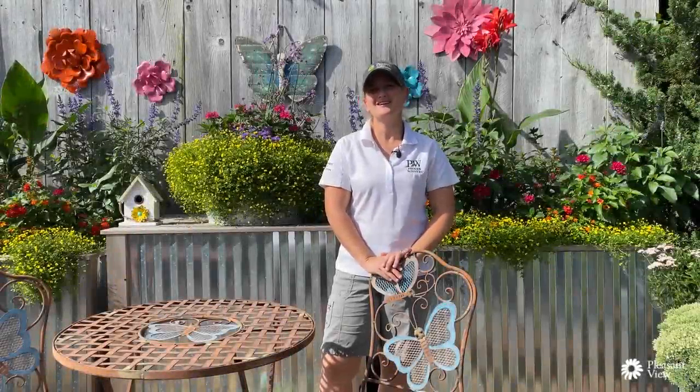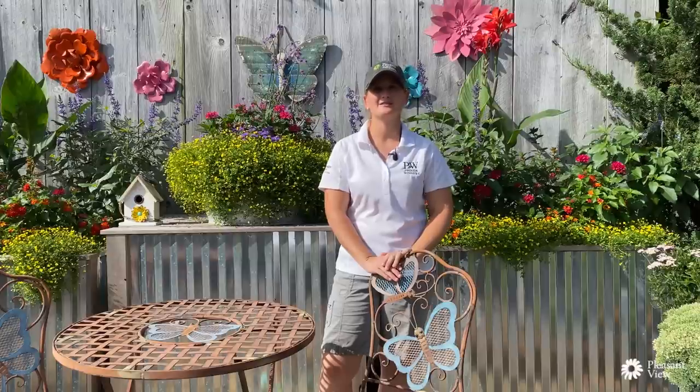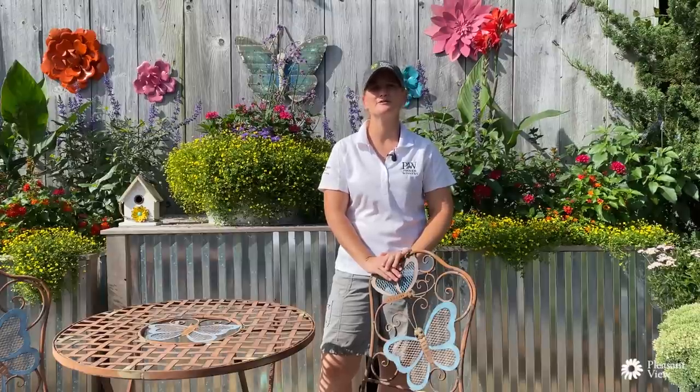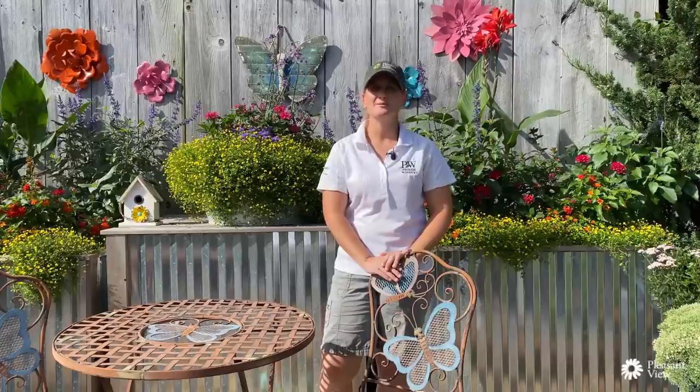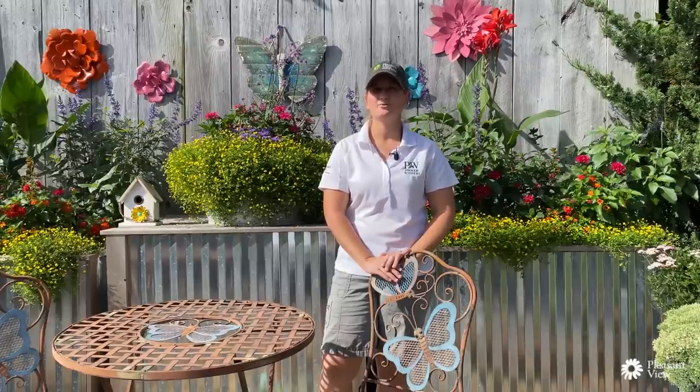Good morning and welcome to Pleasant View Gardens in Loudoun, New Hampshire. My name is Jessica Tatro and I am the Production R&D Manager here, as well as the garden designer for this beautiful garden. I wanted to give you a quick walk through some of our garden areas today. We're going to start with three of our Proven Winners programs coming to retail: our Proven Pollinators area, our Proven Accents area, and our Heat Is On program for summer plants. We're going to start first in our pollinator area.